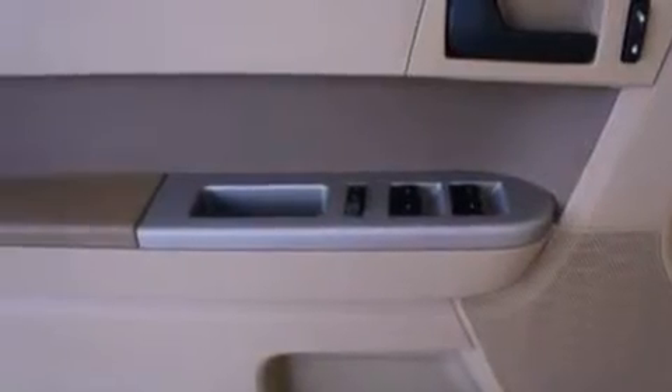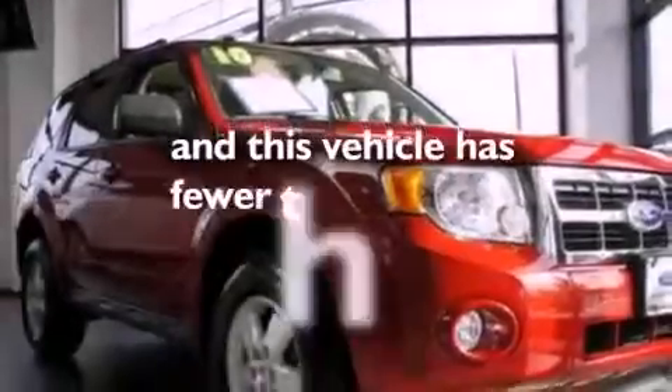Dusk-sensing headlights, an anti-lock braking system, an auto-dimming rear-view mirror, and this vehicle has less than 28,000 miles.